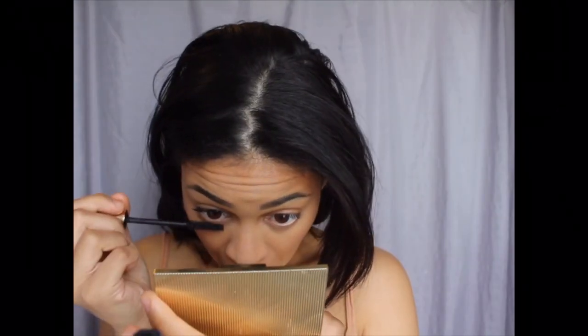Now I have my mascara from Estée Lauder and the mirror to do my eyelashes. Because I ran out of eyelashes — I mean false lashes. Sorry, guys.